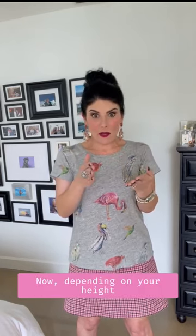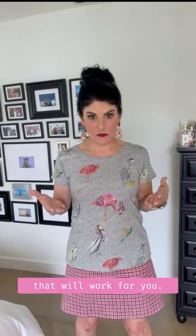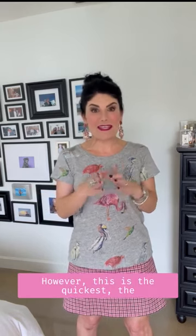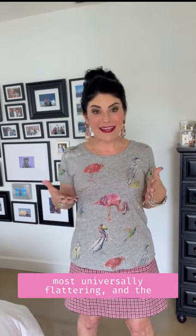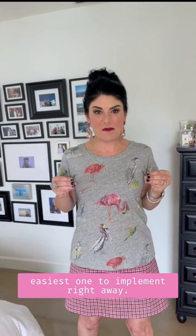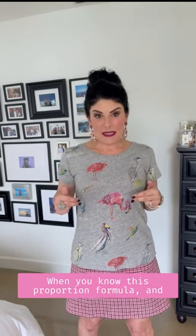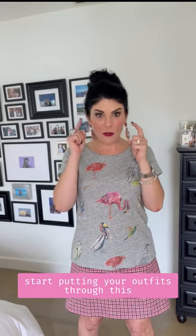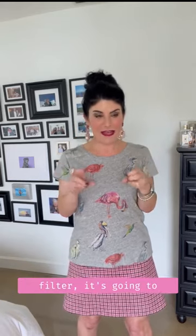Depending upon your height and body shape, there are several proportions that will work for you. However, this is the quickest, the most universally flattering, and the easiest one to implement right away. When you start using this proportion filter and putting your outfits through this new awareness, it's going to help you in two super specific ways.